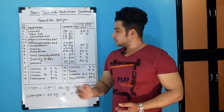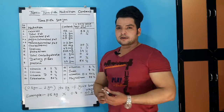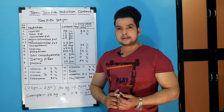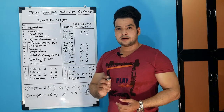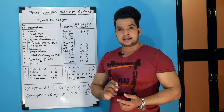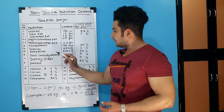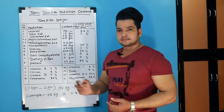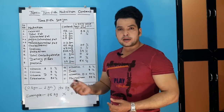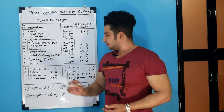Potassium is very good — 522 milligrams, which is 14 percent. I have told you how much we have to intake in one day: 3500 to 4700 milligrams. So we get 522 milligrams from tuna. Total carbohydrates is zero and dietary fiber is zero.